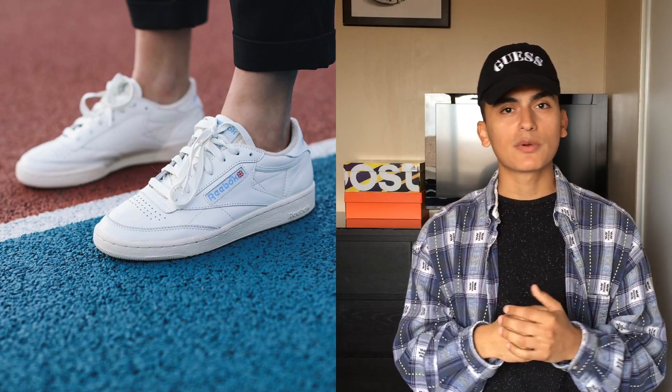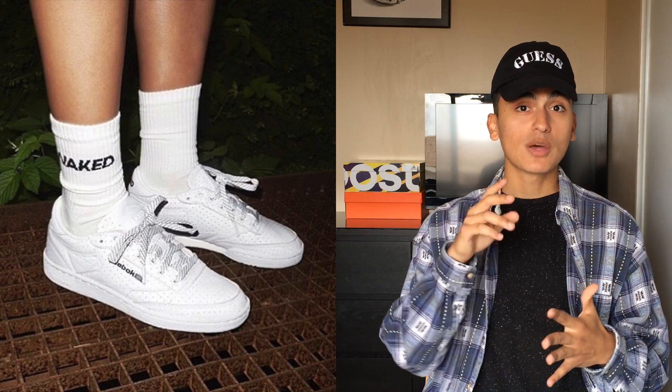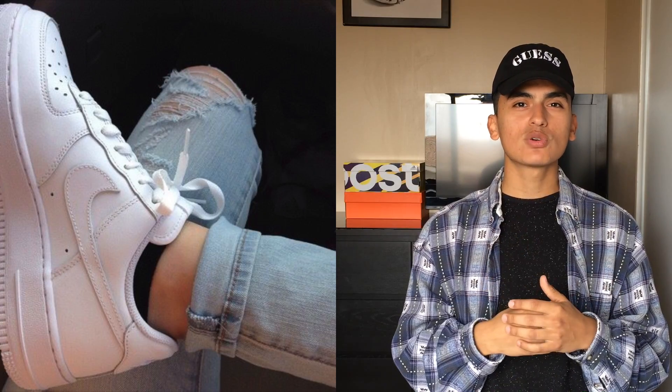I'd also recommend the Reebok Club C85 — definitely a very spring/summer vibe shoe, especially if you go with the white and gum bottom. If somebody could tell me how those fit I'd really appreciate it because I have no idea what Reebok sizing is like. And Air Force Ones — the white Air Force Ones — really aren't a bad look, although they're a bit heavy and clunky for the summer. You can't really go wrong with an all-white pair though. Not particularly my taste, but something I'd recommend if it's your style. All these shoes are relatively inexpensive, and some like the Vans and Converse honestly look a lot better when they're more beat up.